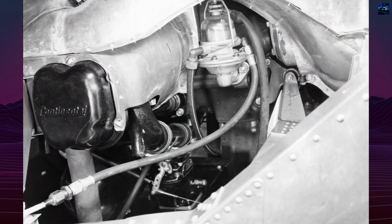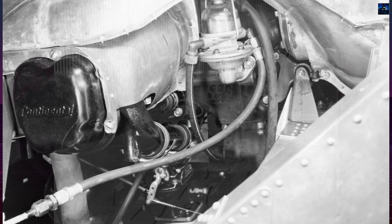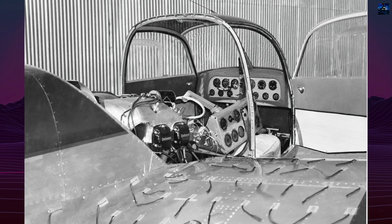The cooling air intake was placed above the fuselage. Thorpe also introduced a fully-movable horizontal stabilizer, later patented, making the Big Dipper one of the early aircraft to use this design.